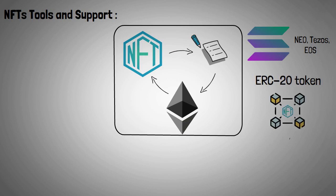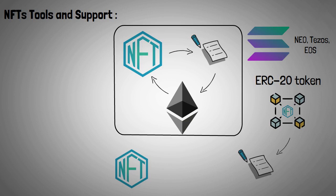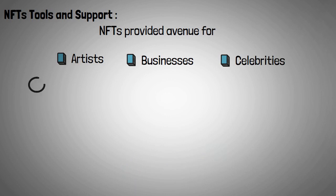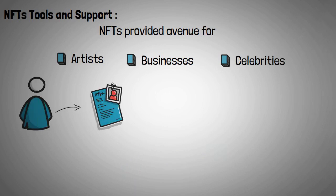The blockchain uses the ERC-20 token to create a smart contract on the Ethereum blockchain. NFTs can also be acquired with the cryptocurrencies Polygon, Solana, and Polkadot. NFTs have provided a new avenue for artists, businesses, and celebrities to profit from their assets. Artists may now build a digital asset portfolio to sell to a new generation of investors.